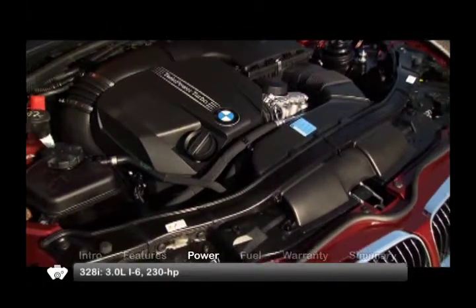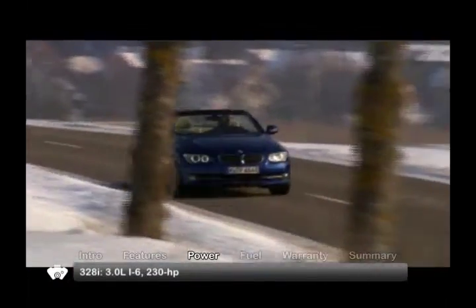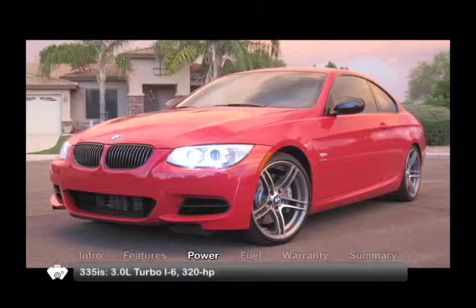All trims use a three-liter straight-six engine. Horsepower ranges from 230 in the 328i to 300 in the turbocharged 335i, finally maxing out at a vigorous 320 in the sporty 335is.